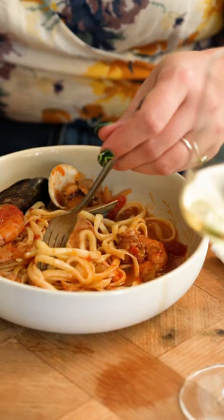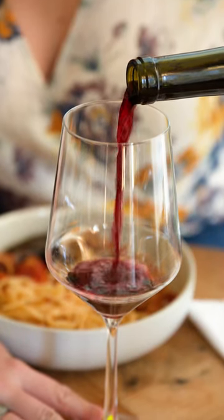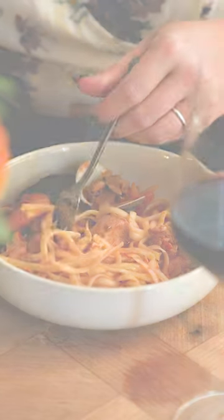While Dolcetto is lesser known, it creates an earthy, dry red wine that's vibrant in color and a delicious partner to this iconic San Francisco dish.